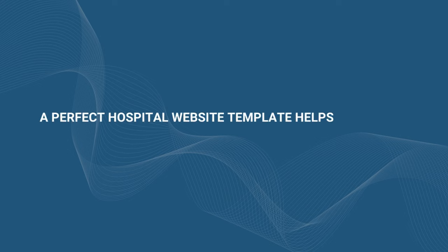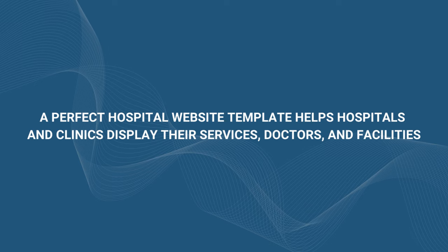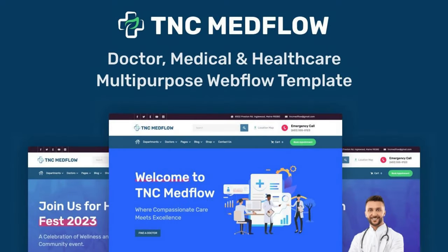A perfect hospital website template helps hospitals and clinics display their services, doctors, and facilities. Today, we're thrilled to announce TNC Medflow e-commerce, the latest creation from Theme and Code. Now available on the Webflow marketplace, this unique hospital website template changes the way healthcare institutions present themselves online. This stunning template is packed with features designed to streamline your online presence and provide a seamless experience for your patients and visitors. This template simplifies the process and saves you time and resources.